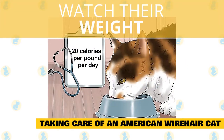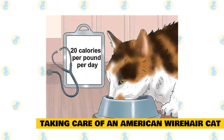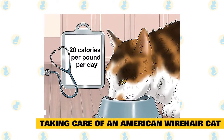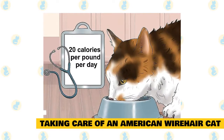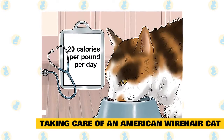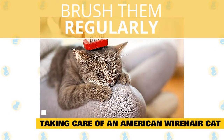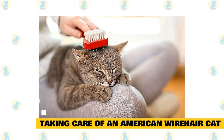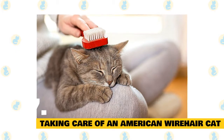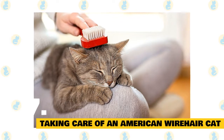Watch their weight — their nutrition must be carefully controlled. Obesity is a growing problem for all breeds of felines, including American Wirehairs, and can lead to medical problems from heart disease to diabetes. Talk with your veterinarian at your cat's next annual exam about a healthy diet. While cats are typically good at grooming themselves, it's still important to give them a good brushing on a regular basis to keep their coat in top shape and cut down on coughed-up furballs.